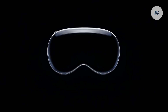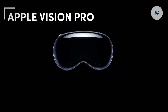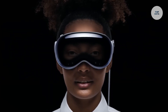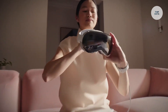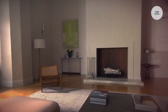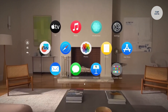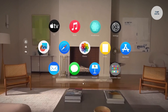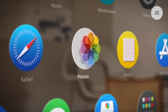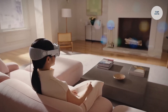The Apple Vision Pro is an advanced wearable device designed to revolutionize how we interact with digital content. Powered by an external battery that supports up to two hours of general use, it features a sleek design crafted from laminated glass and an aluminum alloy frame. The light seal ensures external light is blocked for a more immersive experience. Its micro-OLED displays deliver 23 million pixels, providing 4K resolution for each eye. The device is equipped with 12 cameras, sensors for hand and eye tracking, and LiDAR for depth mapping.